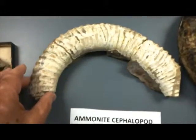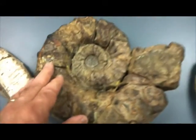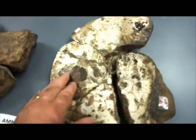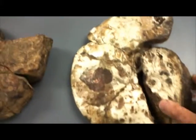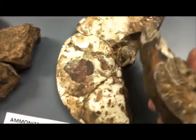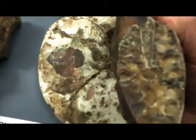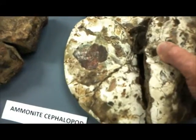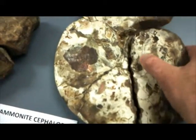Large ammonite still, and still bigger, and even larger. This one is nice in the sense that as you look inside you can see the siphuncle, and also the internal structure at the boundary of the various chambers.